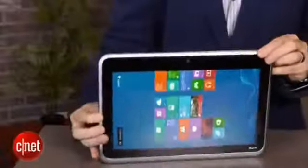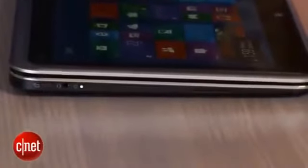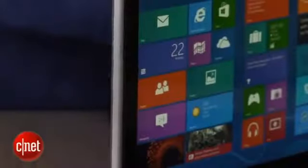Now, if this looks familiar to you, that's because we actually have seen a design like this once before, also from Dell. That was about two years ago in something called the Dell Inspiron Duo, which was basically a bigger, thicker, chunkier, heavier version of this that had the same kind of hinged-in-the-middle, almost Ferris wheel-style rotating screen.